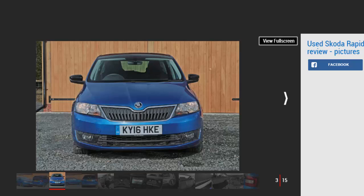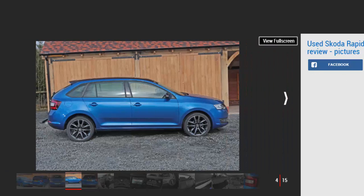The Rapid in turn spawned the Rapid Spaceback in 2014 as a more practical carry-all, slotting in between the regular Rapid and the Fabia estate in terms of size and carrying capacity. A facelifted Spaceback will soon reach UK showrooms, but how does the original car stack up as a used buy? This review focuses on the Skoda Rapid Spaceback from 2014 to date.